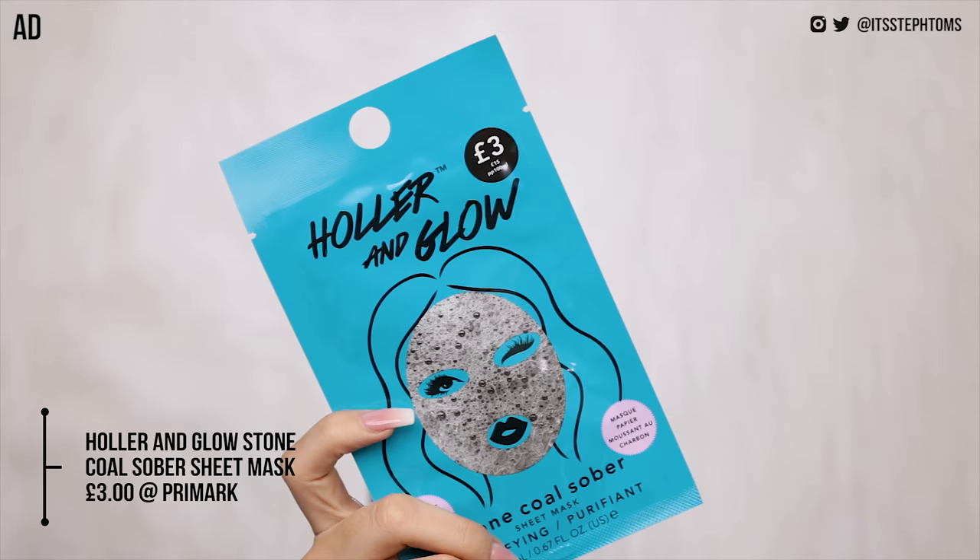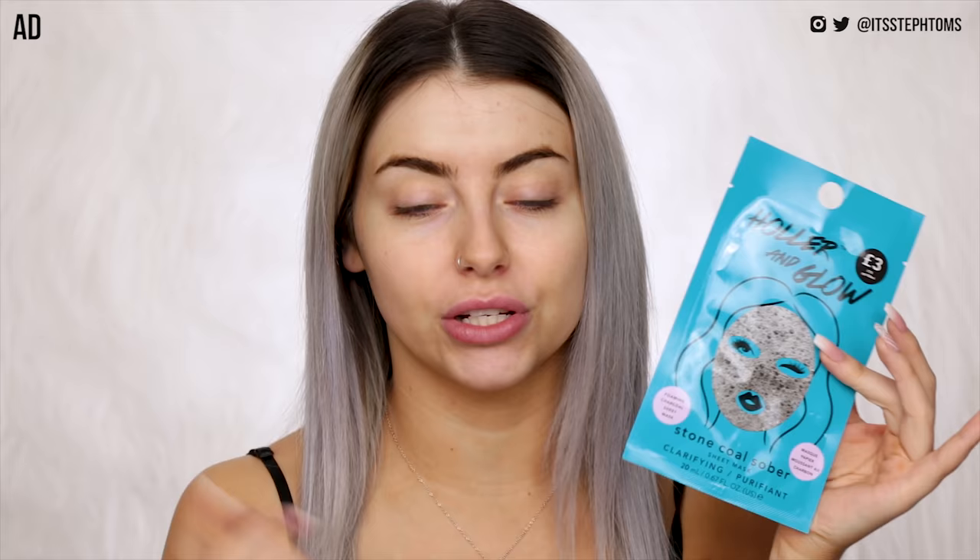So like I said, I have a face mask which I'm gonna be trying out today. This is the Holler & Glow Stone Cold Sober Foaming Charcoal Sheet Mask. You can get these exclusively from Primark and they are £3, so super cheap. On the back it says: wash away your sins with this clarifying face mask powered by charcoal, tomato extract and black mulberry extract, and you're supposed to leave it on for 15 minutes. Let's give it a go.